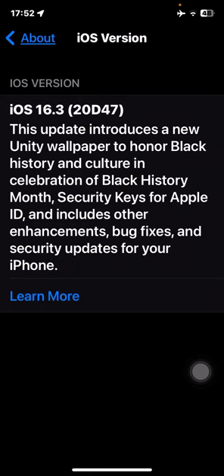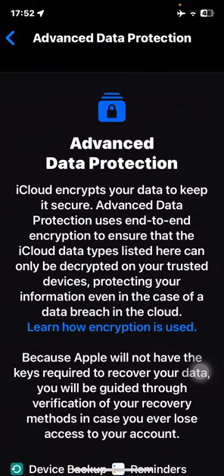Advanced Data Protection is not new — it was introduced in iOS 16.2 — but right now it's available worldwide, globally. When 16.2 came out, this feature was already there, but it was only available for the US or a few selected countries only.